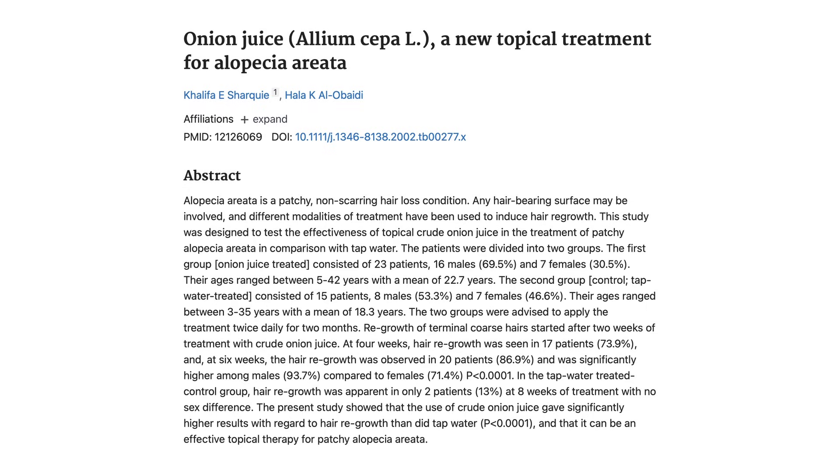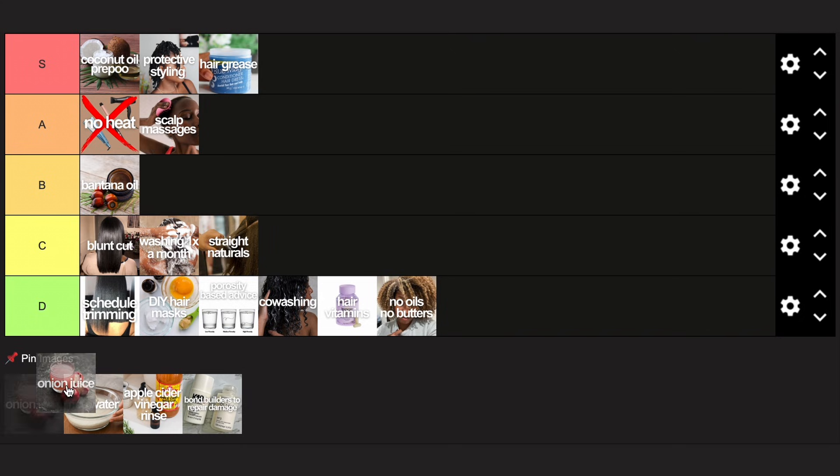Onion juice: I found one study and it might work, but it's most likely not going to work for you. There is one small study from 2002 that looked at crude onion juice as a treatment for a form of alopecia — 87% of participants in the onion group saw some regrowth after six weeks. But the study itself is not very good, and there's a major problem: participants had to apply the onion juice twice a day. Most videos use it as a pre-poo once a week that you rinse out — which is very much not that. I don't think it's worth the hassle of preparing it, smelling like onions, and irritating your scalp. Low C tier.